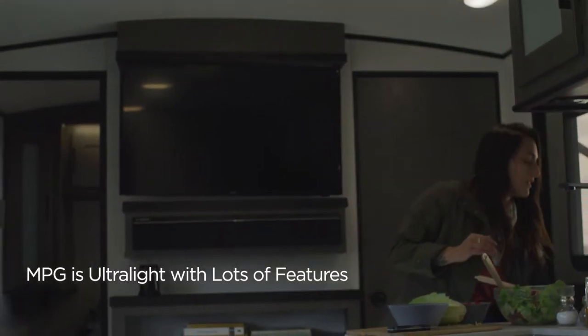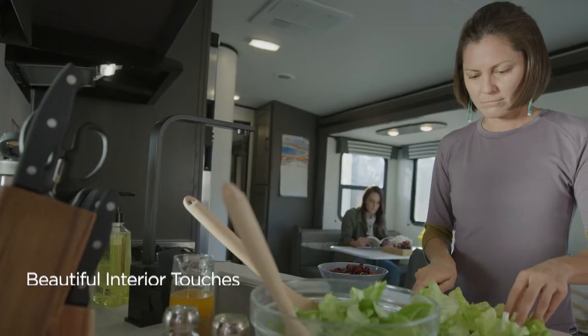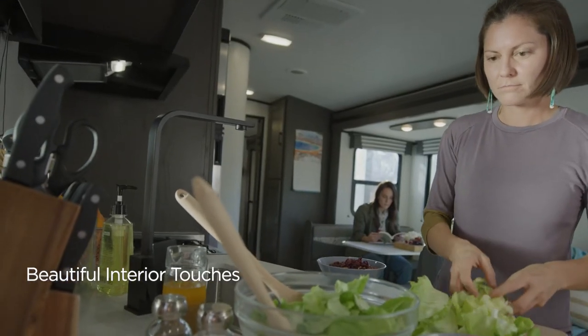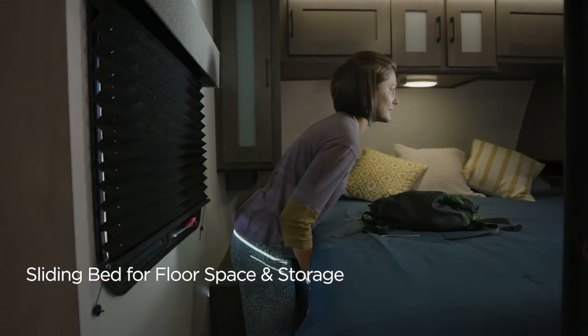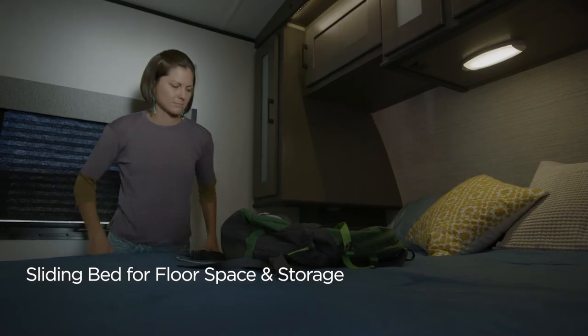MPG is lightweight but packed with features. Refined decor is reflected in hardwood residential cabinets and seamless countertops. The patent-pending king bed slide system offers flexible storage access.